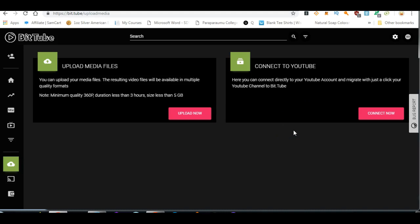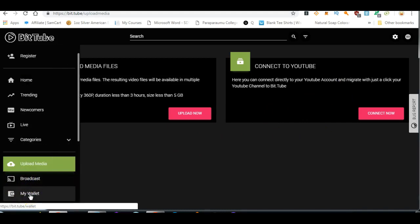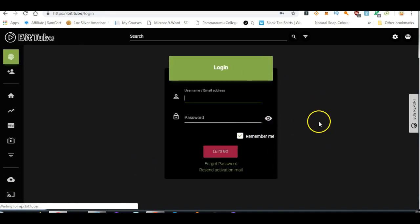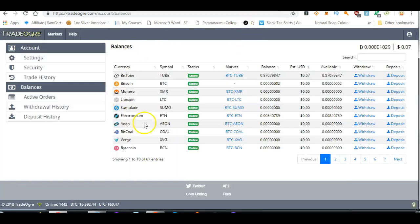So how do you go about converting your tubes to Electroneum? You go to your wallet. In the wallet you put in the address that you're sending it to — in this case it'll be TradeOgre. So you send it to TradeOgre. Sign up and register with TradeOgre because this is where you can fairly easily swap your tube coins for Electroneum.